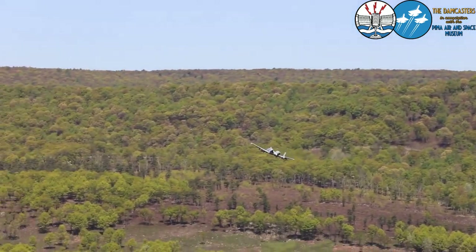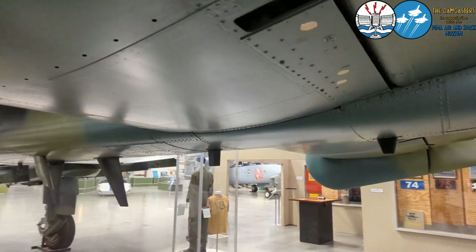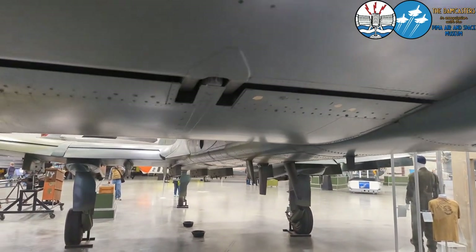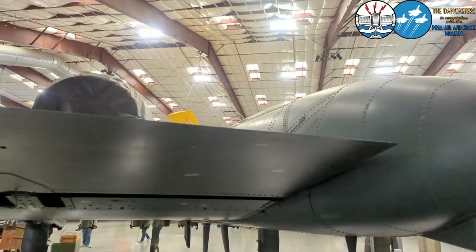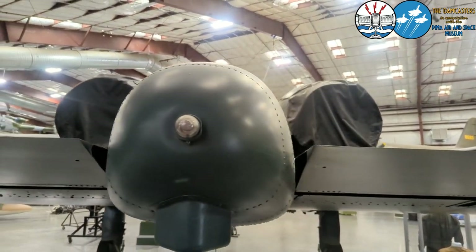Here in Tucson, Arizona, we are considered the spiritual home for the A-10. Davis-Monthan Air Force Base has always been the training base and the main base for A-10s, which has allowed us over the years to foster a lot of good relationships with A-10 pilots.